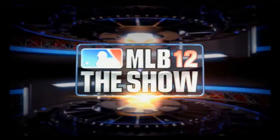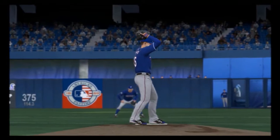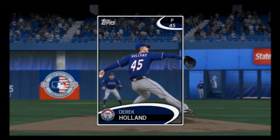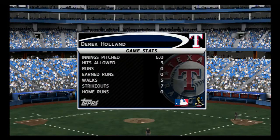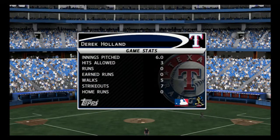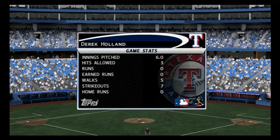Well, this ball club showed me a lot tonight. They really put their nose to the grindstone and came away with a hard-fought victory on the road. Well, you always hope to get a good outing from your starting pitcher, but this man went above and beyond in this one. He's our top player of the game.